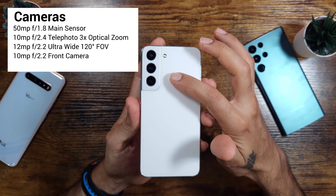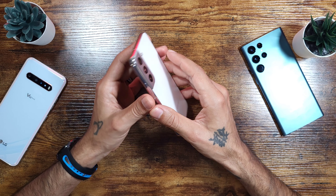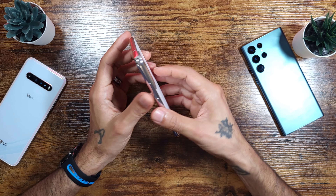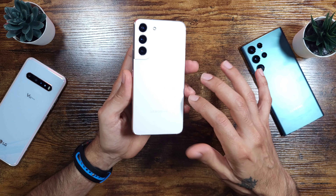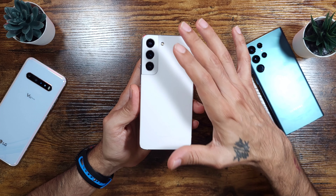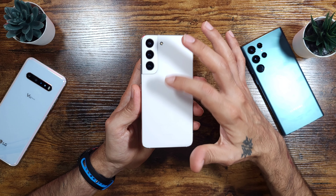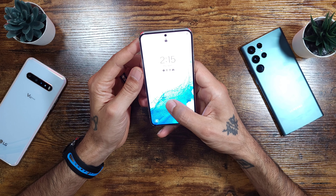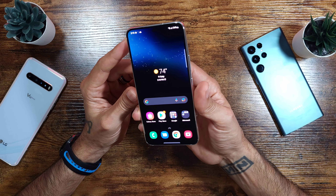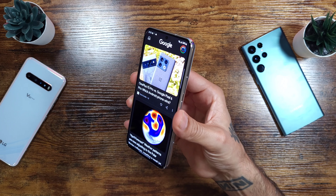The camera layout on the back features three cameras. The main sensor is 50 megapixels with an aperture of f/1.8. The secondary telephoto is 10 megapixels at f/2.4. The ultra-wide is 12 megapixels also at f/2.4. The front-facing camera is 10 megapixels at f/2.2. You can record 4K on both the front and rear, and the rear can shoot up to 8K video. The 4K front camera is a standout — not even the OnePlus 10 Pro can do 4K on the front.